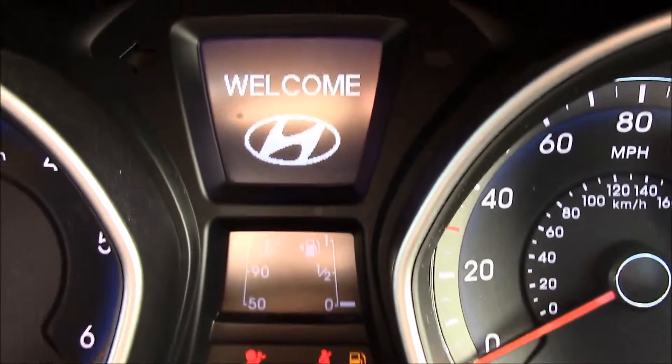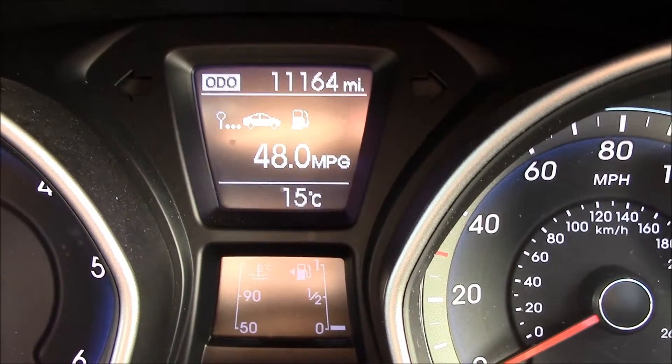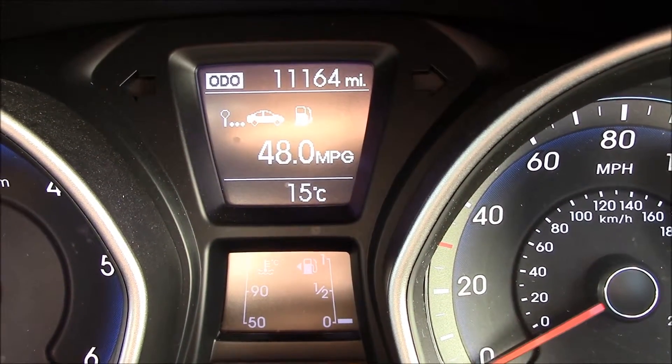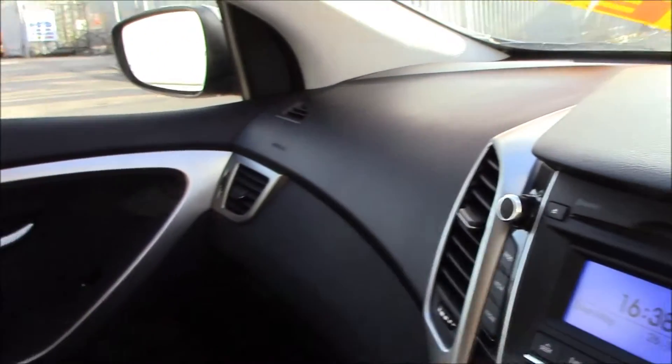This vehicle is available with the balance of a 5-year Hyundai manufacturer warranty, and it's currently on 11,164 miles. As you can see, this vehicle is in great condition inside as well as on the outside.